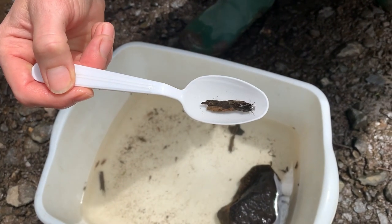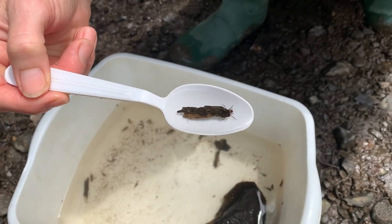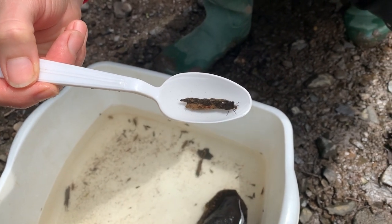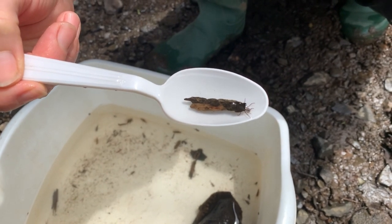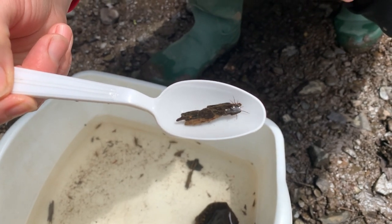I'd like to show you one that I found today — this is a northern case maker caddisfly. What I love about the caddisfly is that in order to protect their soft bodies, they actually construct these beautifully engineered cases for themselves out of either sticks, pebbles and gravel, or even little bits of shredded leaves. Each species of caddisfly will make its own unique case.